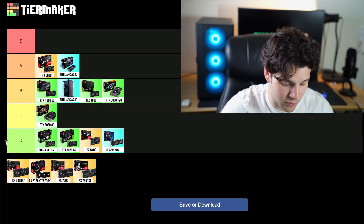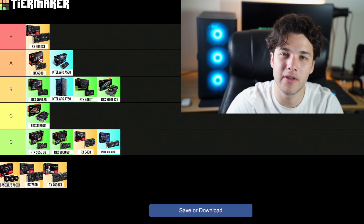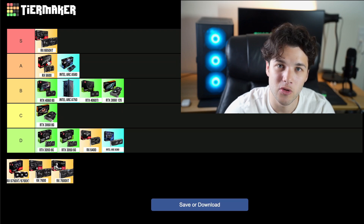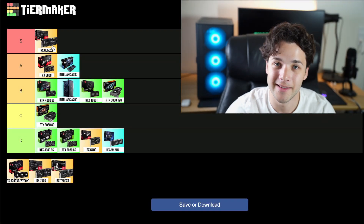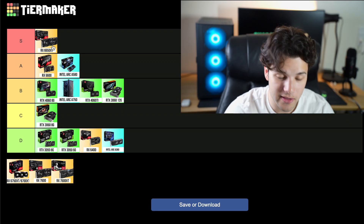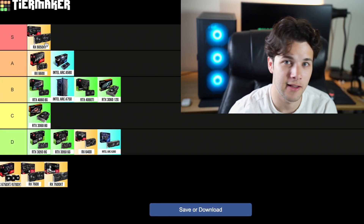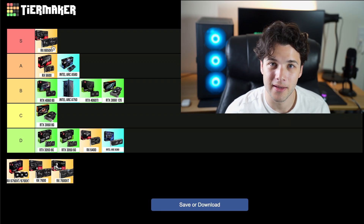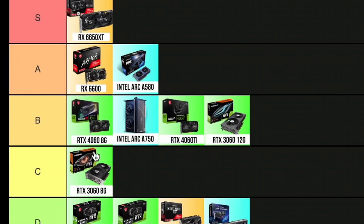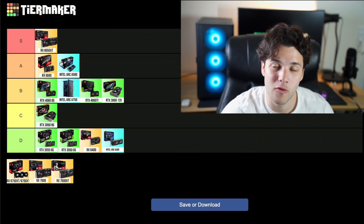The first S tier on my list is the RX 6650 XT. It's about $15 to $20 more expensive than the 6600, but you get around 20% faster gaming performance on average. Very good price to performance in my opinion, and you can play any game at 1080p you want with this one. The only thing I don't like is the 8GB of VRAM, but at this price point you cannot ask for more. It's also very similar in performance to the RTX 4060 but costs around $80 less — great value for gaming.